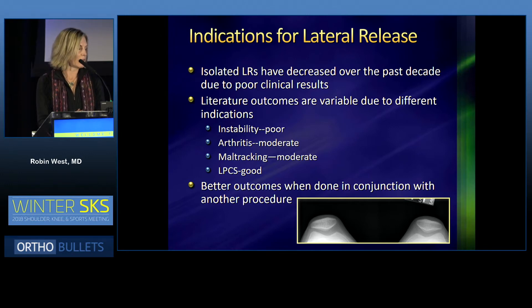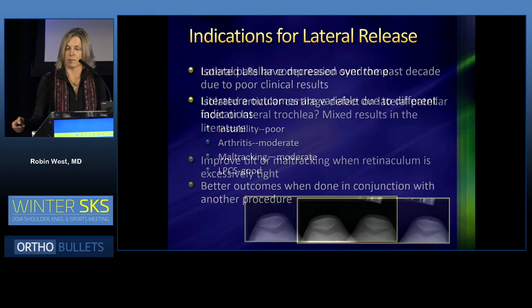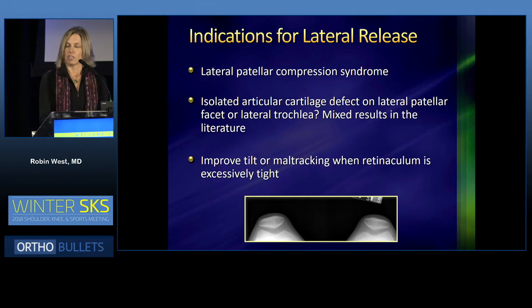When it's done for isolated LPCS — lateral patellar compression syndrome — the results are actually very good. Better outcomes are achieved when done in conjunction with another procedure. Indications for lateral release include lateral patellar compression syndrome, so isolated tilt with no subluxation. In the literature, there are mixed results for isolated articular cartilage defects on the lateral patellar facet or lateral trochlea. It improves tilt or maltracking when the retinaculum is excessively tight.